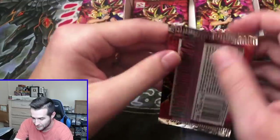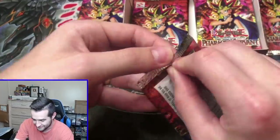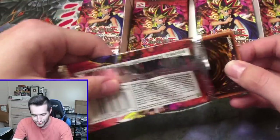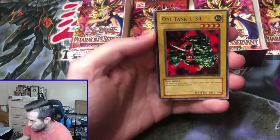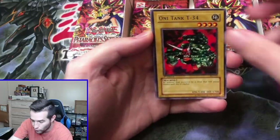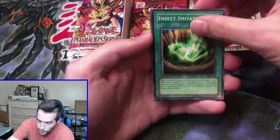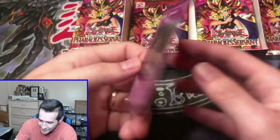First edition Jinzo — he deserves Jinzo. I've never heard it called Jinzy before — that's a first. We've opened now ten packs, so we have a four to five in fourteen chance. Oni Tank T-Ruxon 34, Dokuro Yaiba, Dark Bat, Insect Imitation, Dust Tornado — we finally got a foil! Thank goodness we got him a foil. It's about time.